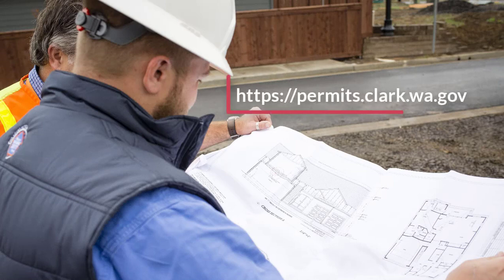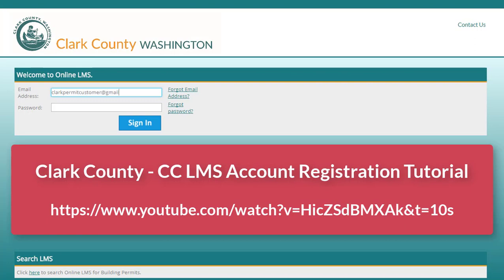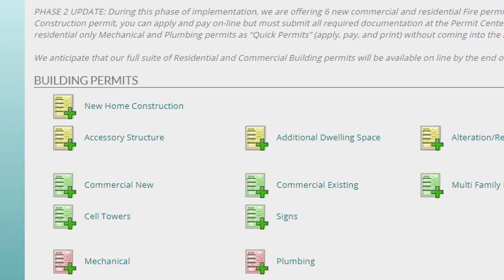First, log into your CCLMS online account. If you need assistance creating an account in CCLMS, please visit Clark County's YouTube channel and review the account registration tutorial. Select Permits, and under Building Permits, select Commercial New.